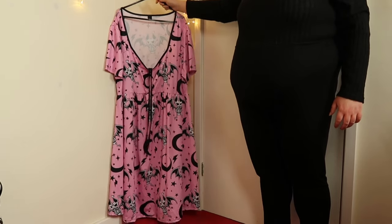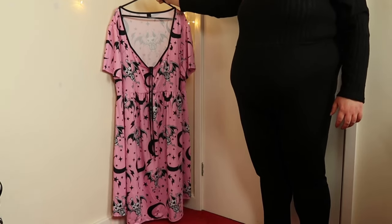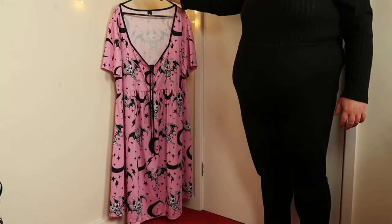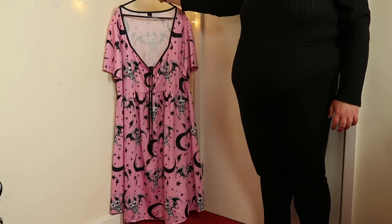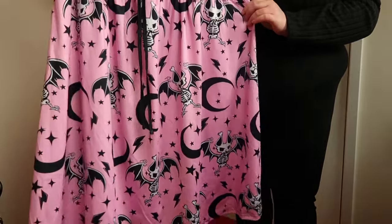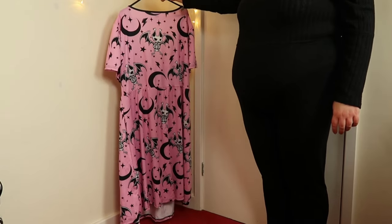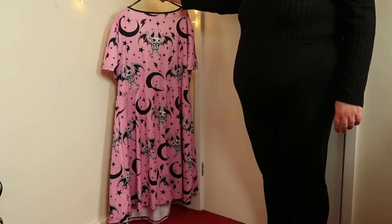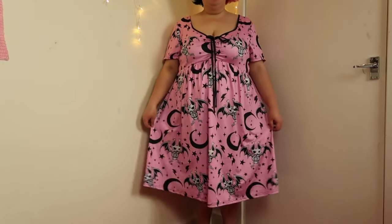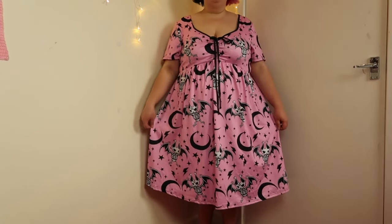We're now moving on to the pastel goth kind of vibes, starting with this dress with a moon and bats pattern all over it. I absolutely love black and pink together - such a good color combination and one of my favorites. It also reminds me of Kuromi, the Sanrio character, whose color combination it is as well - I think that's what drew me to this dress in the first place. I absolutely love the pattern too: the bats and the moons are very cutesy but also very gothic and Halloween-y. If you're somewhere in between liking cutesy outfits and gothic, I feel like this is perfect.